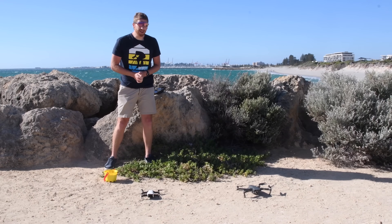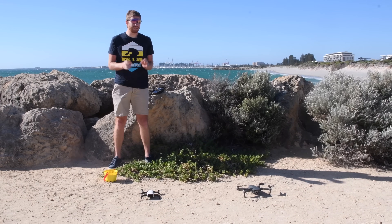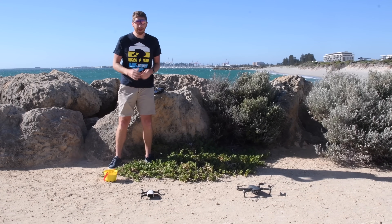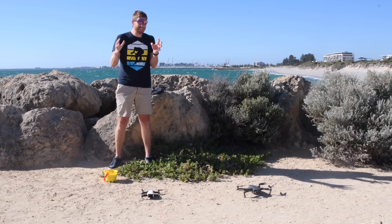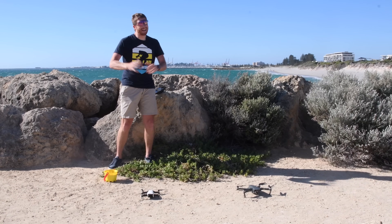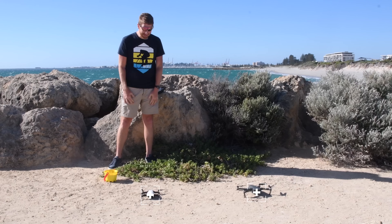Hey folks, we're here from DCRainMaker.com. Before I get started, I first want to apologize if the audio sounds like crap — it is windy out here. There's actually ocean spray coming off occasionally. It's the best I got. Nonetheless, we'll go ahead and do the test anyways.